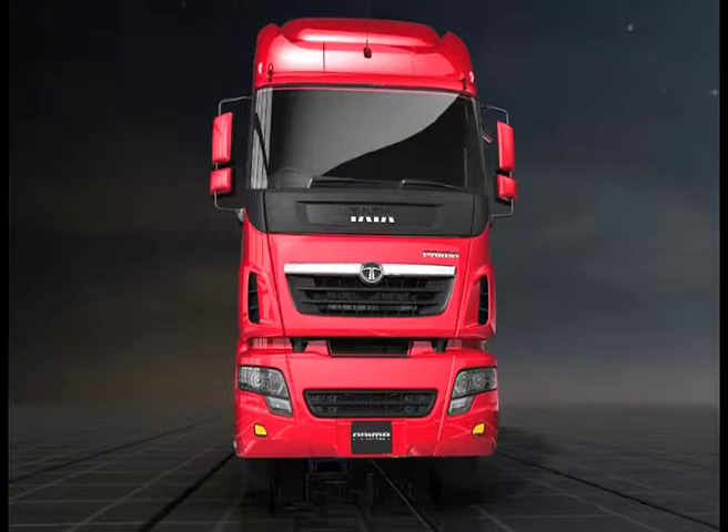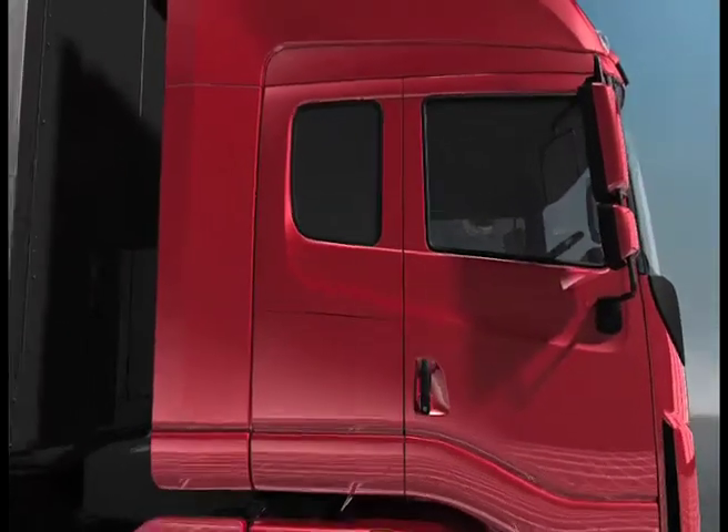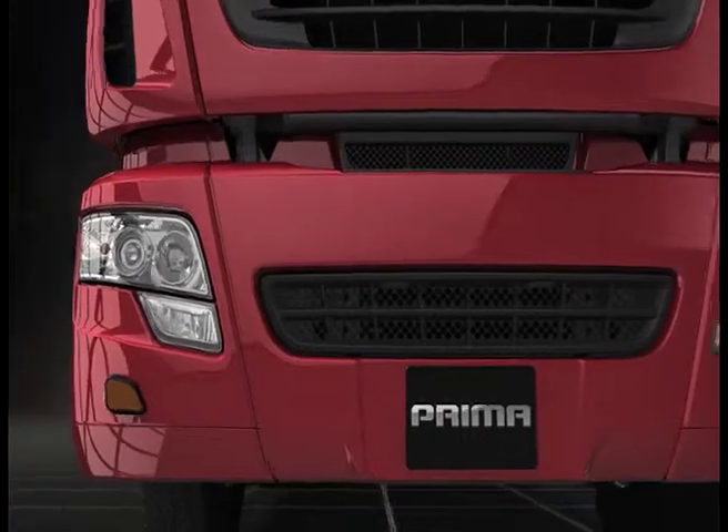Tata Primer, styled in Italy — we bring you the epitome of bold looks and style. A true reflection of your global aspirations.